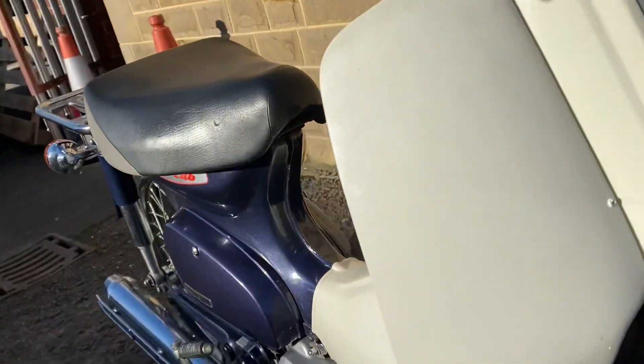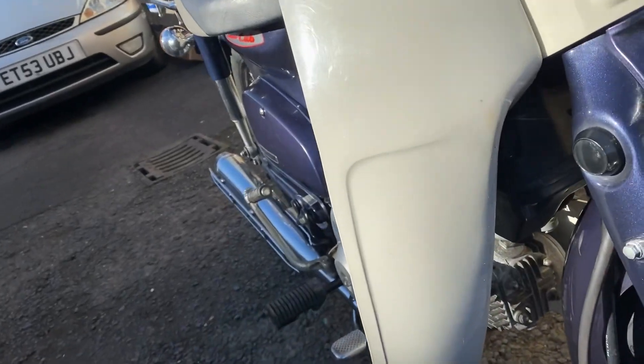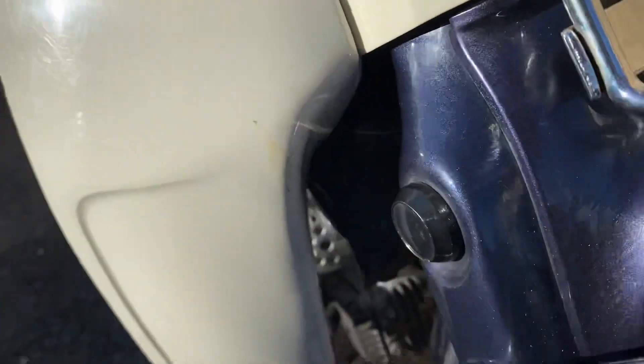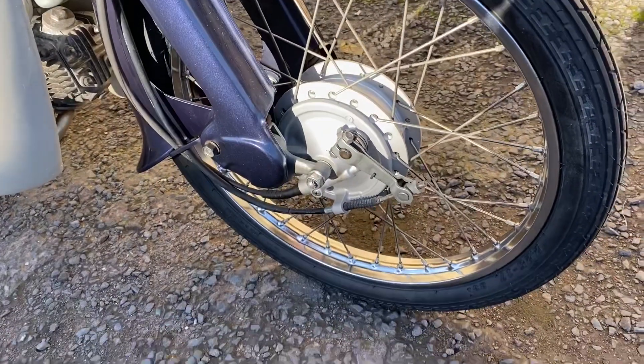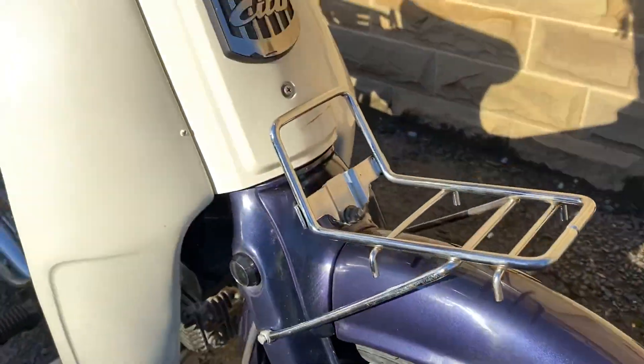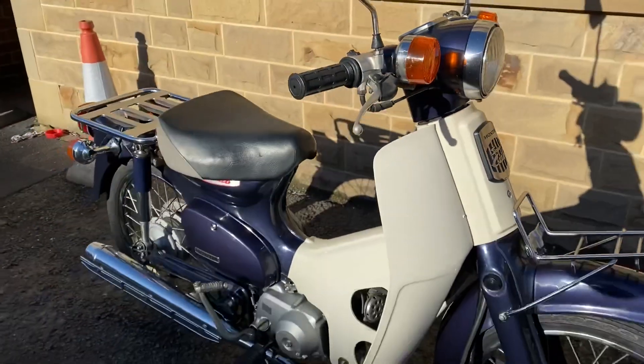Leg covers are very clean — just a small hole there, possibly ventilation. Front forks again are super tidy. New tyre front, new tyre back. So that's the right-hand side.